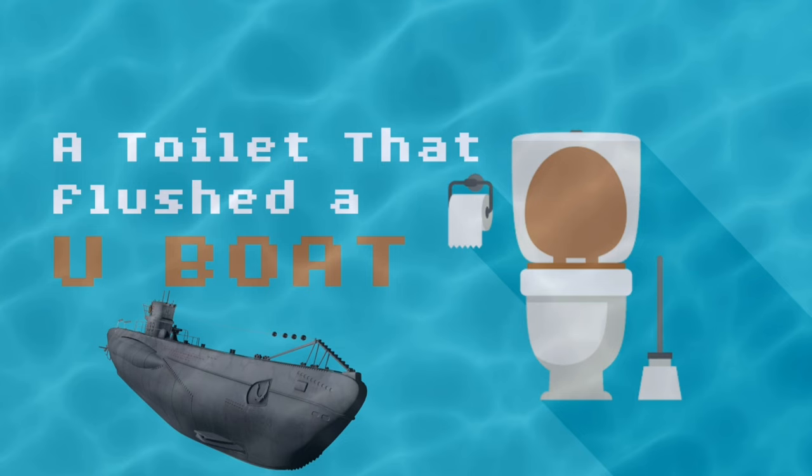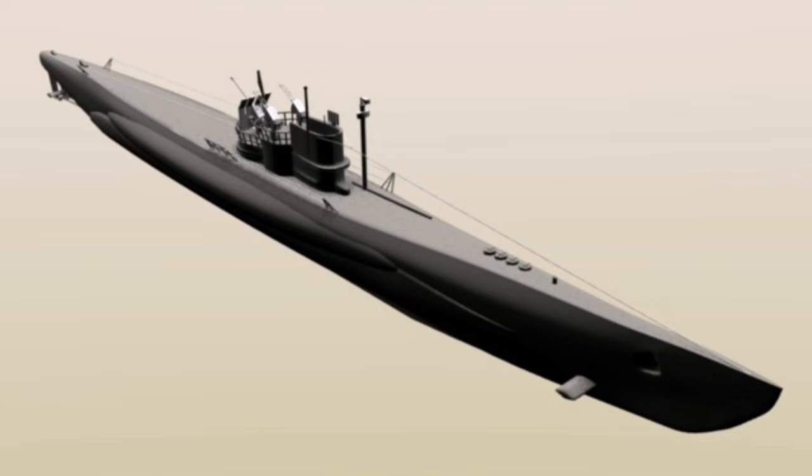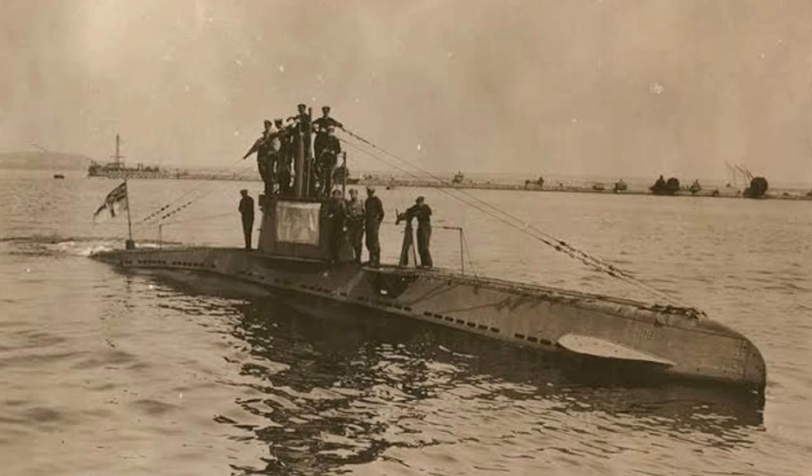A toilet that flushed a U-boat in World War II. A leak in a toilet led to the sinking of U-1206. German U-boats caused a massive menace in World War II, especially on the Atlantic convoys, where they disrupted the USA's merchant ships to the UK. Even though the U-boats were built with state-of-the-art technology, they too had some crappy problems.